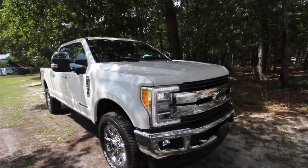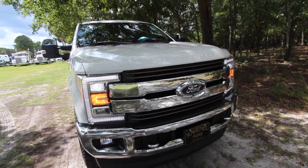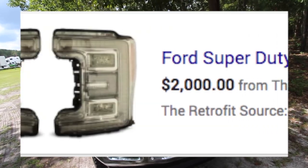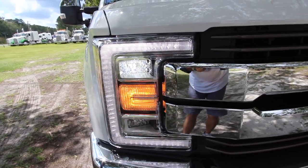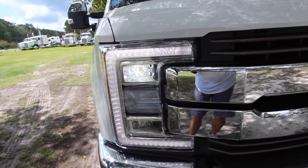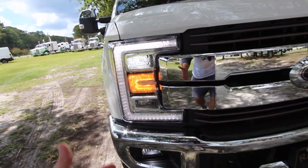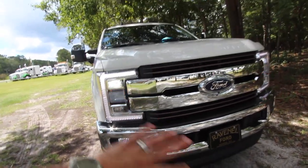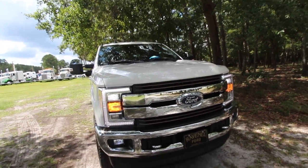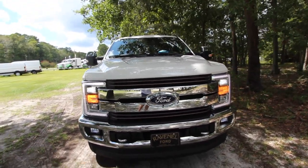One of the boldest statements this truck can make is these headlights — they are massive in size, about a thousand dollars a piece for just one light. They're all LED, from the blinkers to the daytime running lights, to the headlights and brights on the bottom, plus LED fog lights as well. Everything in the front is LED — it's brighter, it looks better, it's just beautiful.